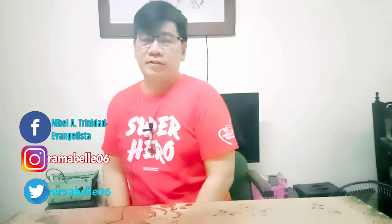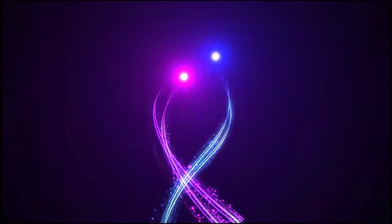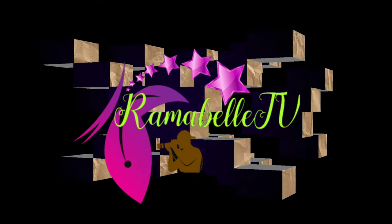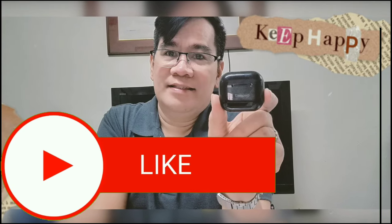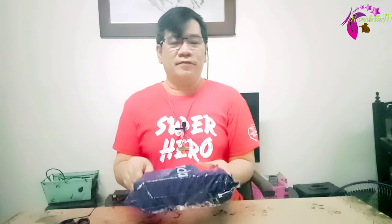Are you looking for a multi-function hair beard trimmer? Let's go and follow me. Hello everyone, once again this is Mel and welcome to Ramabel TV. I have here a Venous — I don't know exactly the pronunciation, if it is Venice or Vinous — three-in-one electric shaver for men, multi-function professional hair beard trimmer.